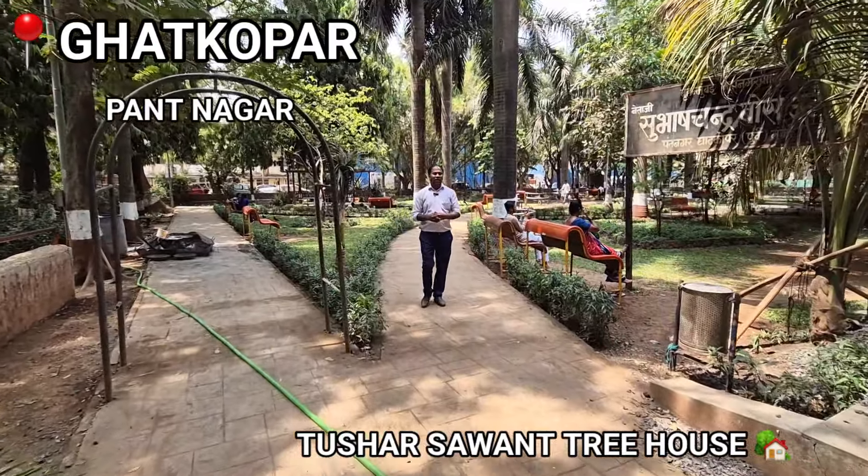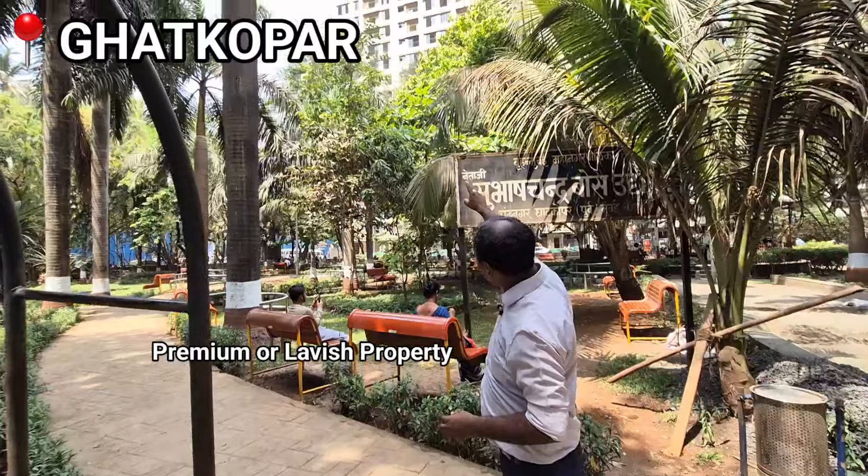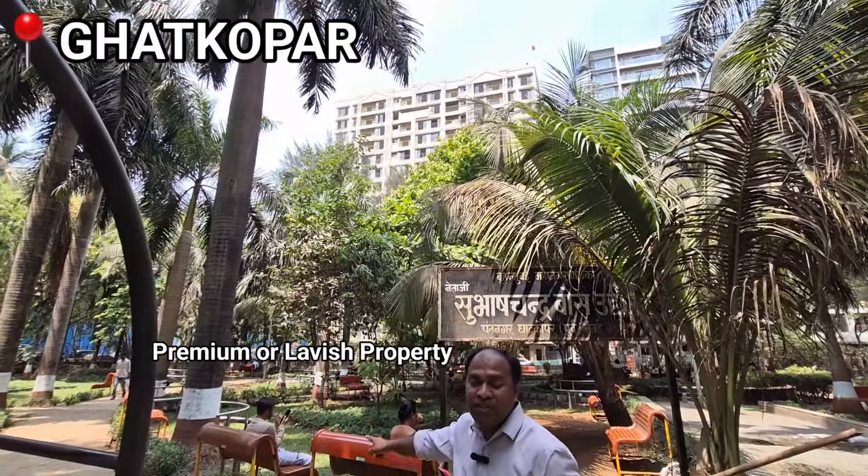This is a property that is premium and lavish. I will tell you about this property, which is the elevation that you can see in front of this property.